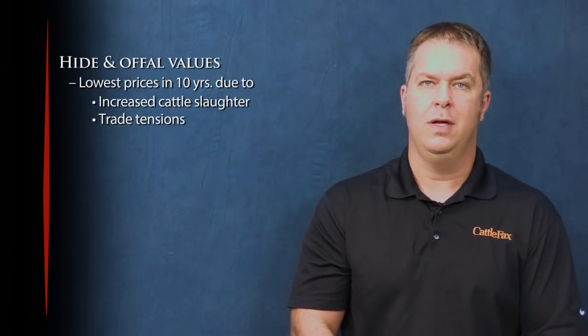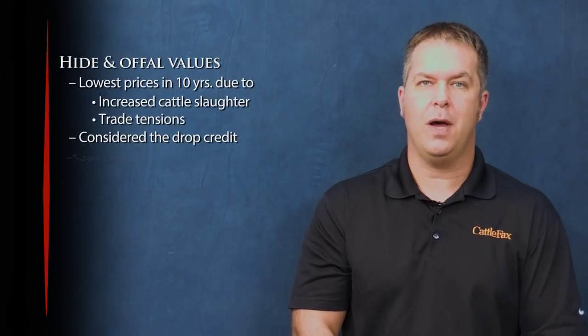Hello, I'm Troy Bauchelman with the CattleFacts Update. Increased cattle slaughter and trade tensions with major export partners have pressured hide and offal values to the lowest prices in nearly 10 years. Hide and offal values are considered the drop credit and, combined with beef sales, determine the wholesale value of a fed animal. As the cattle market made its cycle highs in late 2014, the hide and offal value reached a record high of $16.74 per hundredweight in September 2014. As cattle prices decreased, so did the drop credit, reaching a low of $10.40 per hundredweight in January 2016.